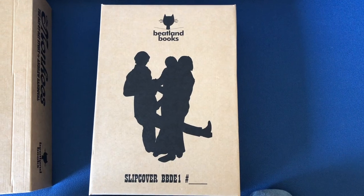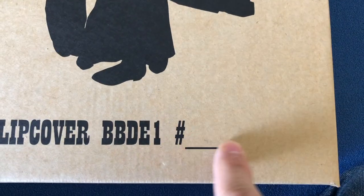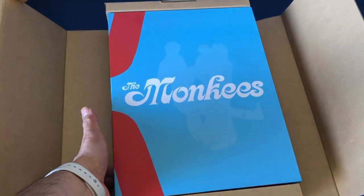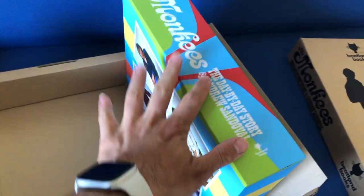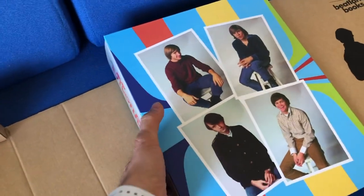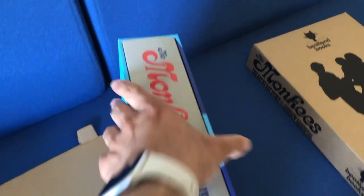Now let me show you the Deluxe Edition. It, too, will be hand-numbered — right there, in fact. Looking lovely, in rainbow room stripes with late 1966 Bernard Yejian photos made famous on Headquarters.